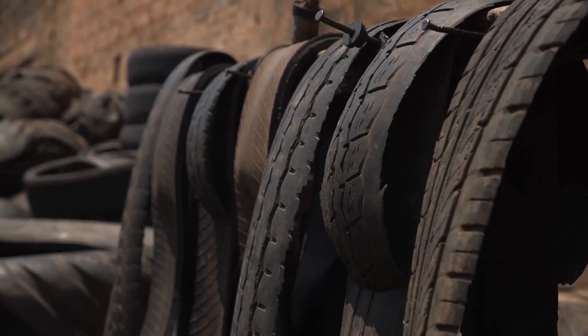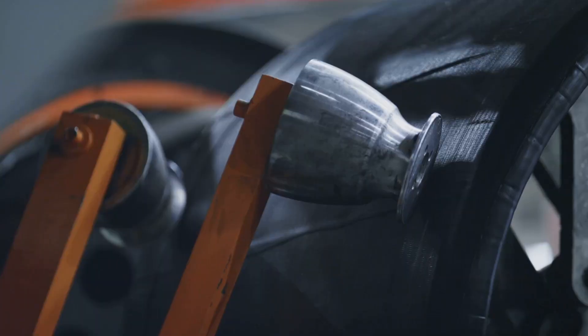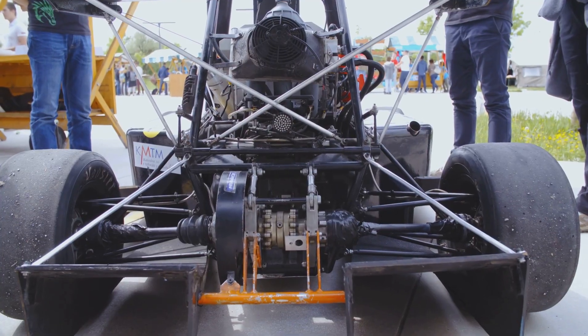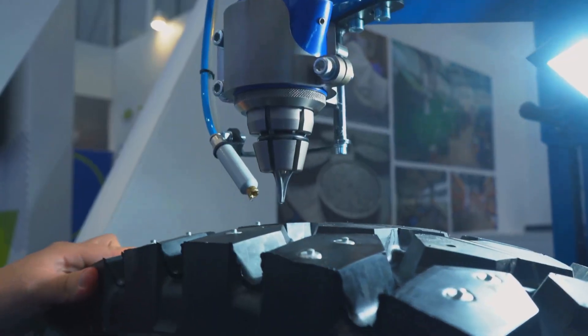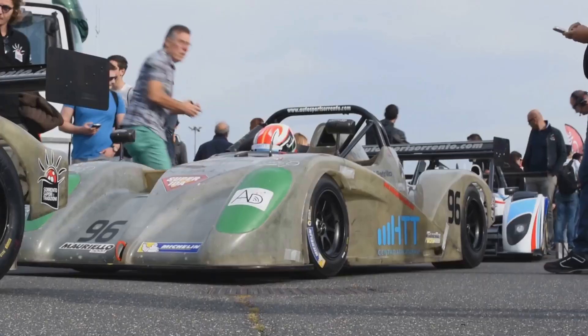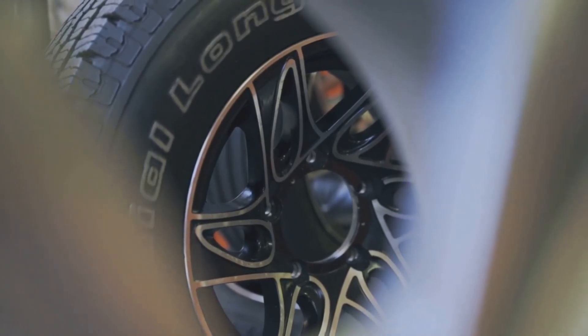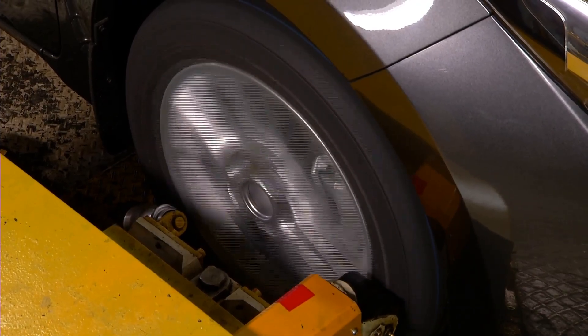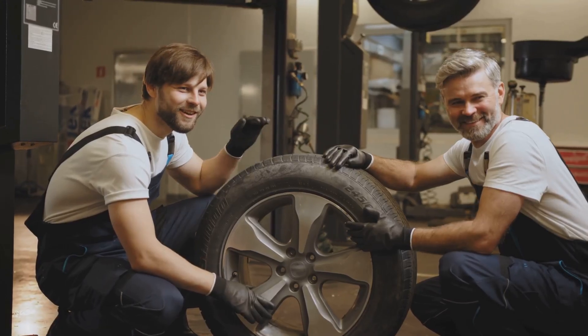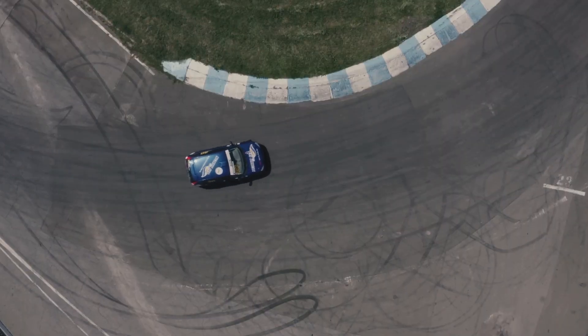Racing tire engineering is all about minimizing lap times. Soft, specialized rubber compounds operate at high temperatures, flowing into track imperfections for maximum grip. Internal structures are rigid, resisting deformation under extreme loads. Engineers use computer modeling to fine-tune ply angles and belt stiffness for optimal contact patch pressure. Even aerodynamics matter — tire shape and sidewall design influence airflow and downforce. Tire development is a constant cycle: teams gather data, engineers refine designs, and every gain counts. Each new tire generation pushes the limits of grip and consistency. Racing is the ultimate testbed for tire innovation.